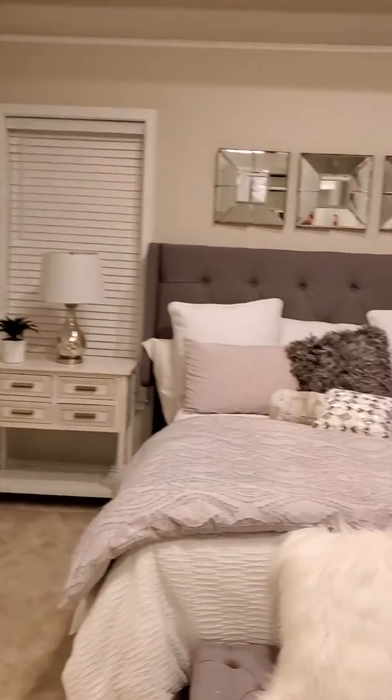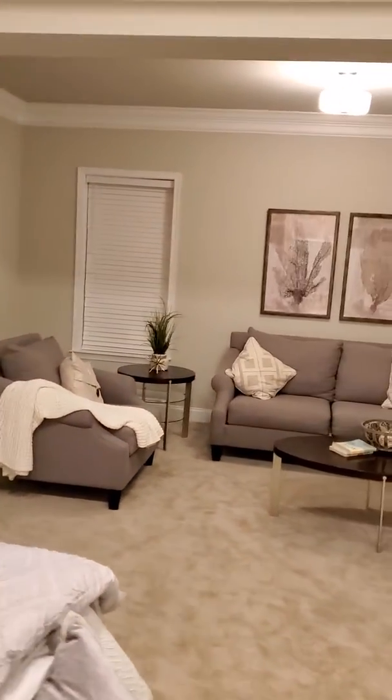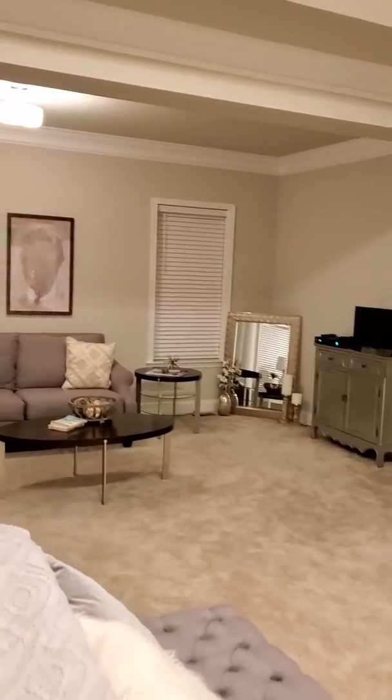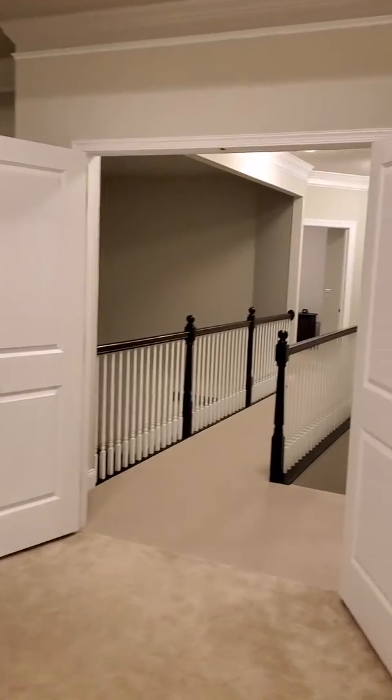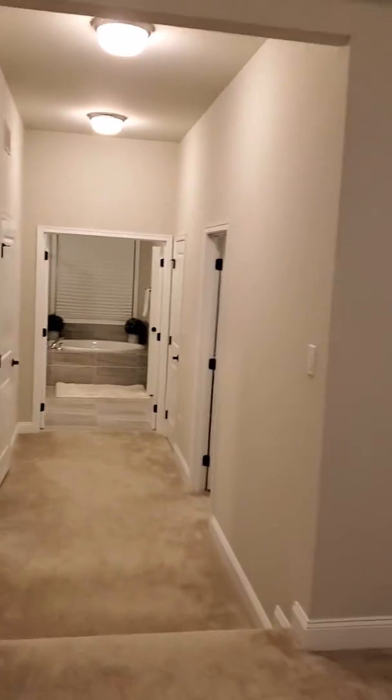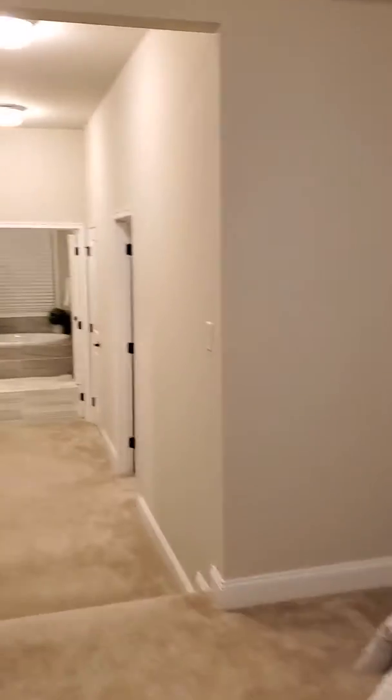Check out this beautiful decor, and you have this extra space — look at that. And then this right here is what really got me. So you come into the master bedroom and check this out.